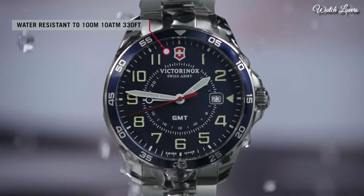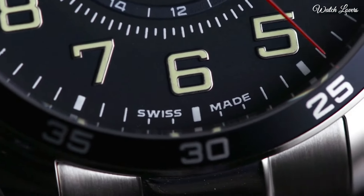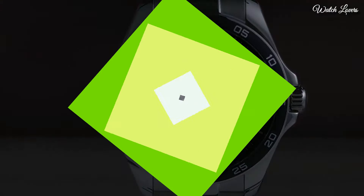Water Resistant at 100m, 330ft. Functions: Date, Hour, Minute, Second. Military Watch Style. Swiss Made.